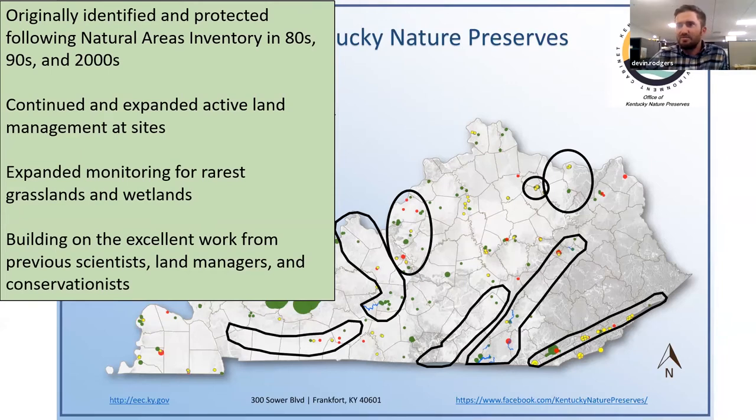At the present day, we've inherited years of successful management on some of these preserves that we own or are involved with, and we're trying to continue that management as well as expand it. The focus for this talk really is about our efforts to expand monitoring for our rarest grasslands and wetlands, because these are some of the places that require the most intensive management. Because there's more frequent and more intense management, we want to make sure that we have enough relevant data to be able to assess what we're doing. Lastly, we're just trying to build on the excellent work of previous scientists, land managers, and conservationists.